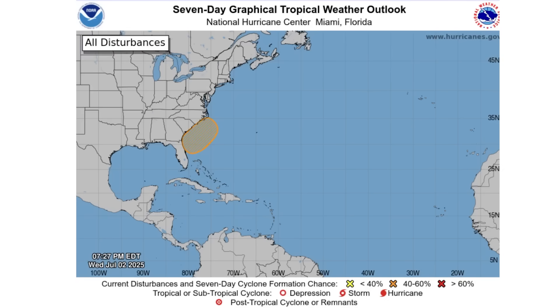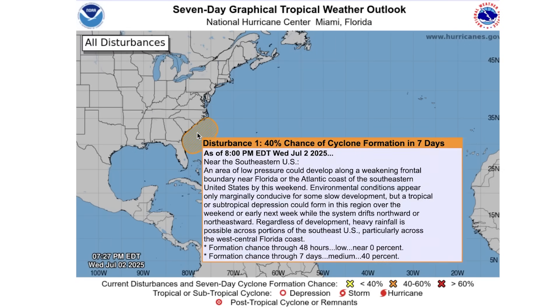Looking toward the tropics, here's the seven-day graphical tropical weather outlook. We do have a 40% chance of tropical formation over the next seven days, though through the next 48 hours it's still a 0% chance. So this is for after the two-day mark but before the seven-day mark — between days two and seven, we have a 40% chance of tropical formation off the southeast coast. This will definitely be interesting to monitor, and we'll keep you up to date on this daily, as it would pose a threat to multiple states with some potential for weak tropical activity.